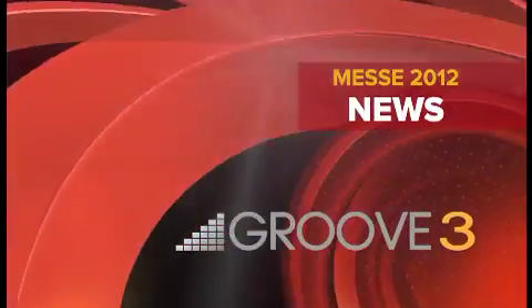MESA 2012, brought to you by Groove3. It's Russ here, and I'm at MESA 2012. I'm with Adrian from Avid — new product out: Pro Tools Express.